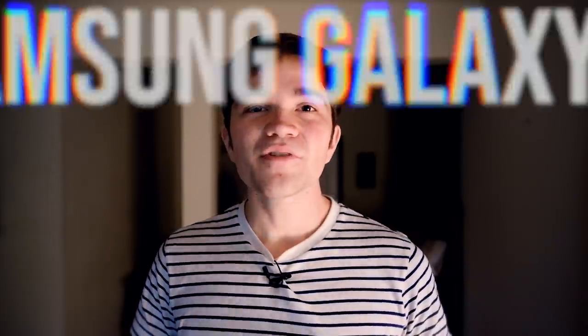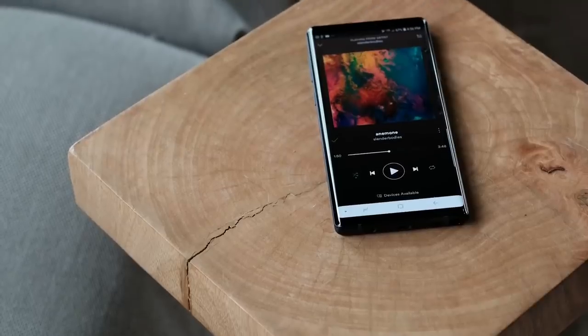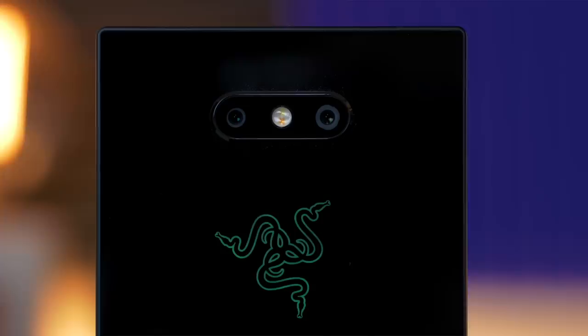If you're looking for the best screen, we actually gave two different phones the best screen award this year. If you want the technically best screen, then you're going to have to go for the Samsung Galaxy Note 9. But if you want something that's just a little past the normal boundaries, then we awarded it to the Razer Phone 2 for its 120 hertz screen, which you can only really get on the Razer Phone 1 otherwise.